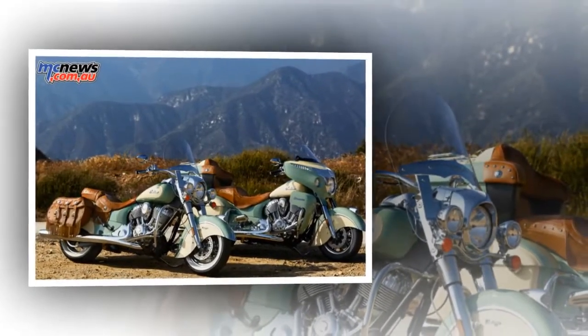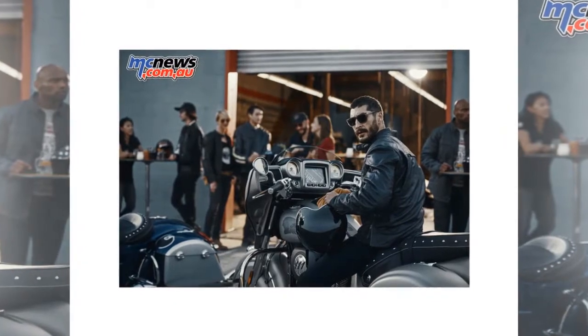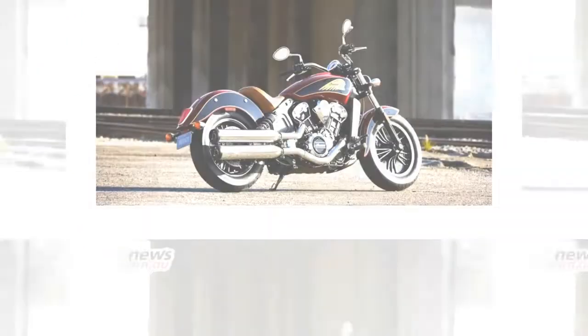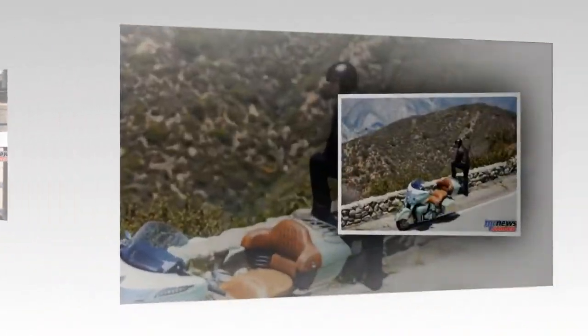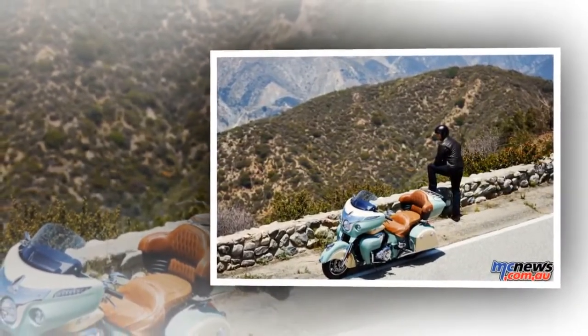a lowered center of gravity, and available extended and reduced reach accessories, the Indian Scout is the perfect bike for riders of many sizes and skill levels. Featuring a liquid-cooled 1133cc V-twin engine, the 2017 Indian Scout is the thoroughly modern rebirth of an American classic.